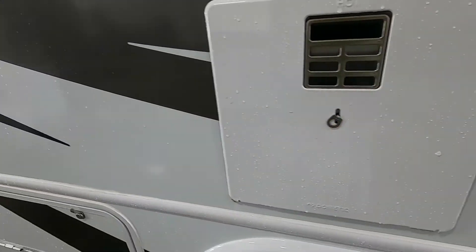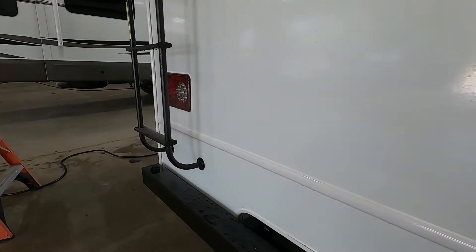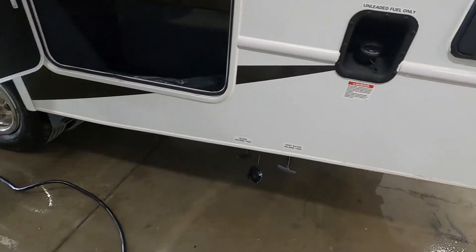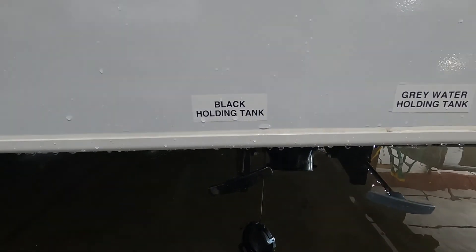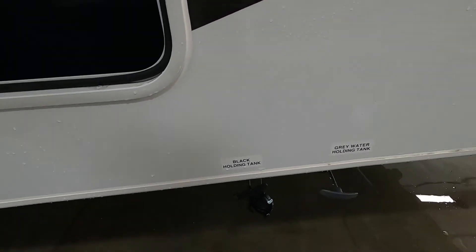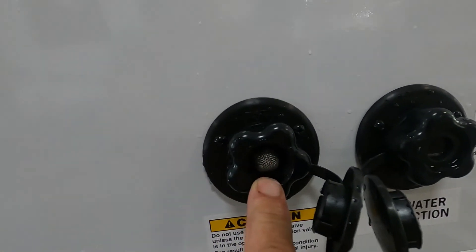Head on up to the dump station. Park according to the dump station — it's going to be on your driver's side, all the way at the rear of the vehicle. Once you get there, take this 10-foot hose, hook it up, and the first handle you're going to pull is your black handle. After it sounds like it's no longer draining, take your water pressure regulator and hook it up to your tank flush with the hose at the dump station.